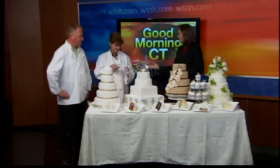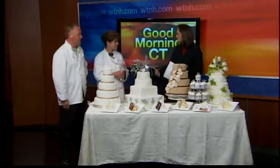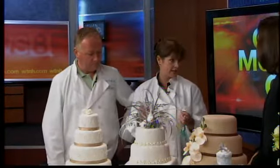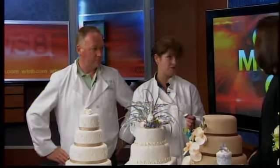First thing to tip: cakes can cost a bit of money. You can save money by having a sheet cake in the kitchen and a smaller one on display. A lot of times magazines will tell you to have the bottom one be styrofoam, but it's just the same amount of work, so you're not really saving any money there at all.